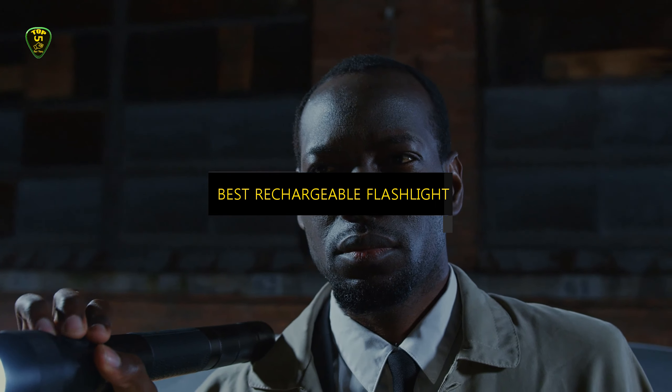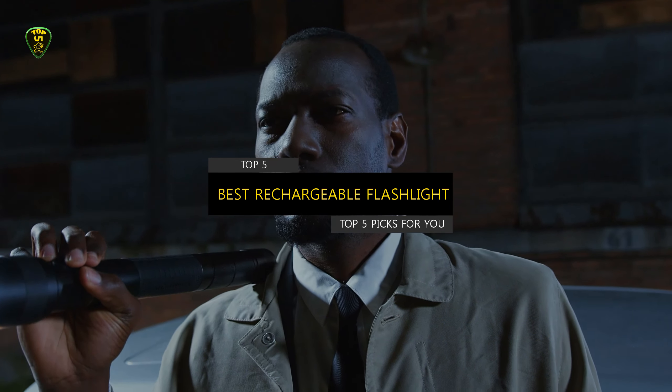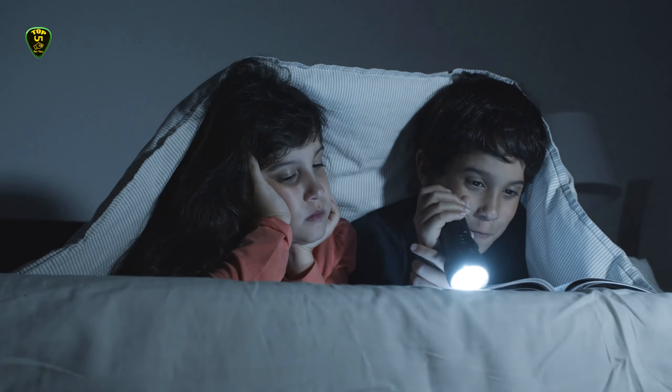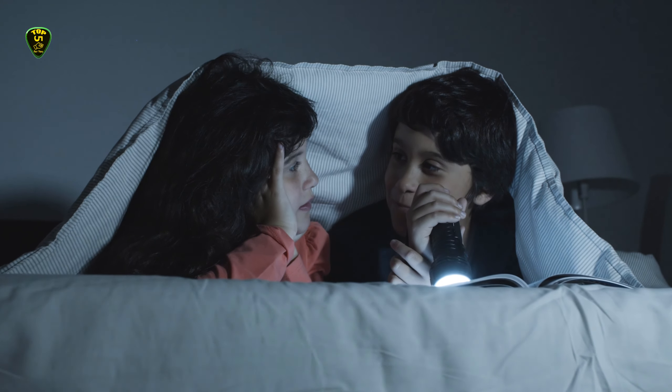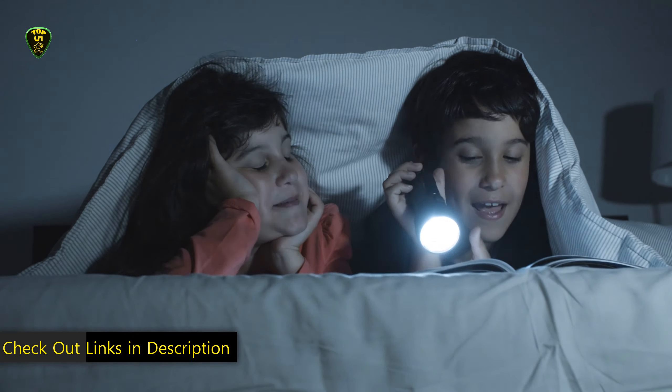This video presents the top 5 best rechargeable flashlights in 2022 through extensive research and testing. This list of options is based on the budget, performance, or overall best rechargeable flashlight from a bunch of options. For your further ease, I have posted links in the description box below.